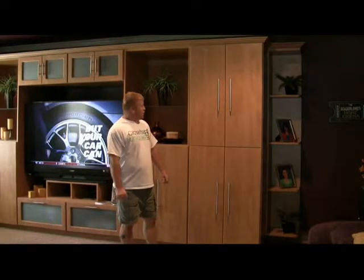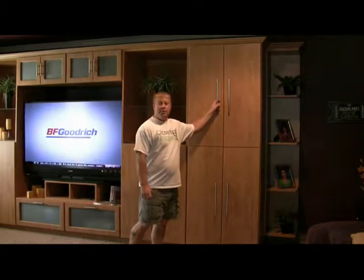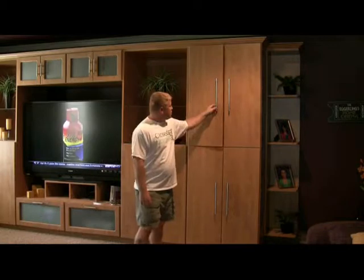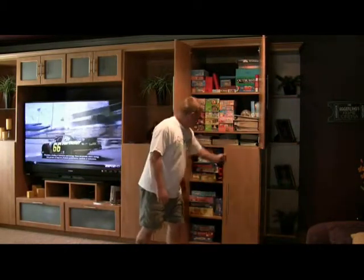Hi, I'm Mike with Closets Unique. As you can see, we also do entertainment centers. Are you sick of all your kids' toys and games piled in their closet? Well, we also do customized cabinetry for your entertainment centers.